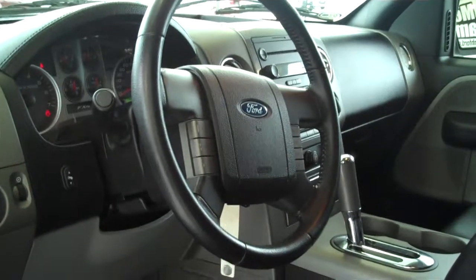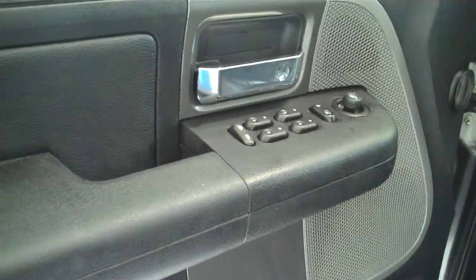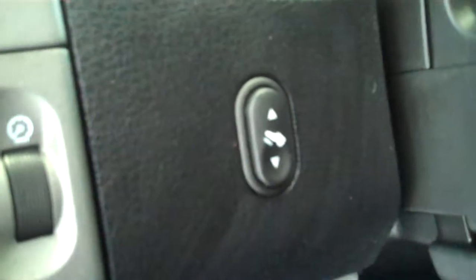Full audible steering wheel — you can control your media features directly from the steering wheel without having to remove your hands. Power steering, tilt, cruise, power windows, power locks, keyless entry. You can raise and lower the gas and brake pedal to keep you as comfortable as you can be.